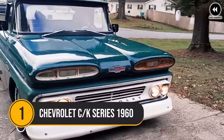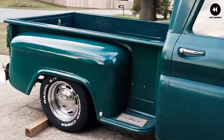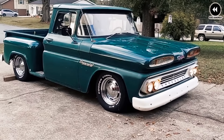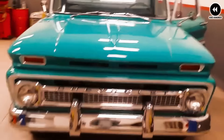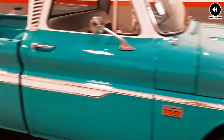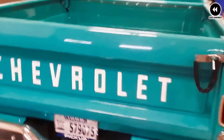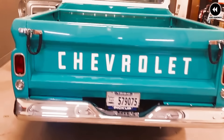Overall, the 1955 Chevrolet Task Force trucks were well received by consumers and critics alike for their blend of style, performance, and utility — revered as classic examples of American automotive design and craftsmanship. Number 1: the Chevrolet CK Series, 1960. The Chevrolet CK Series trucks of 1960 marked another chapter in Chevrolet's long history of producing dependable and versatile pickup trucks, encompassing a wide range of models tailored to various needs and preferences.